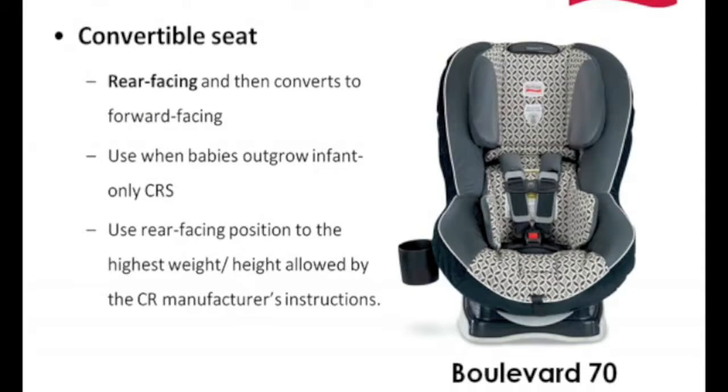The next step would be a convertible seat, keeping that child rear facing. Convertibles on the market today will go anywhere from 22 to 35 pounds maximum rear-facing weight capacity. When we move into the convertible range, we have products from various manufacturers that go as high as 35, 40, or 45 pounds rear facing. We want to use this seat rear facing until the seat can no longer accommodate the child's weight, height, or physical fitment requirements as determined by the child restraint manufacturer.